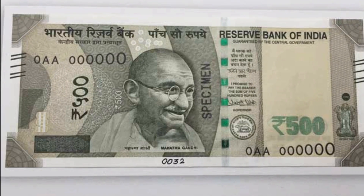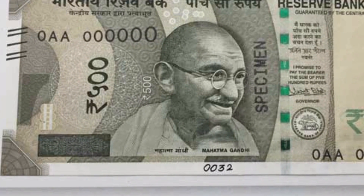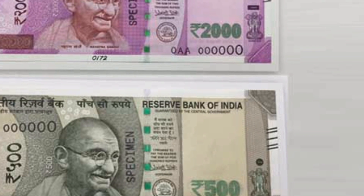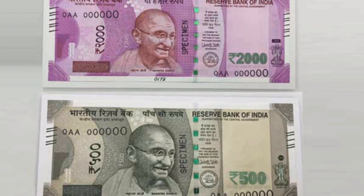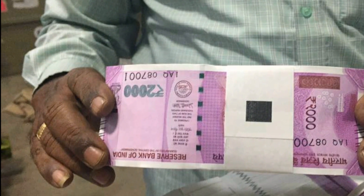The most important question: how will this help eradicate black money? Since every NGC-embedded currency can be tracked, the satellite can identify the exact amount of money stored at a certain location. If a relatively high concentration of currency is found at a suspicious location — other than banks and financial institutions — for a longer period of time, the information will be passed on to the income tax department for further investigation.